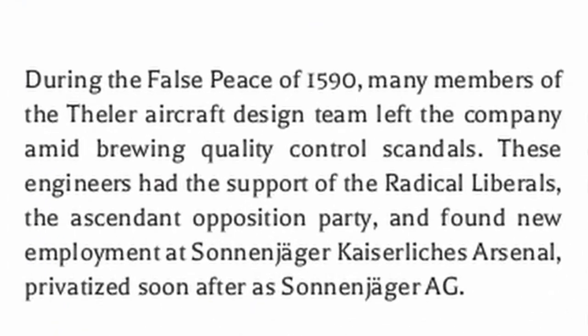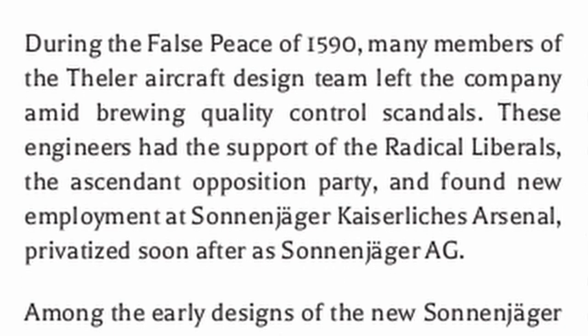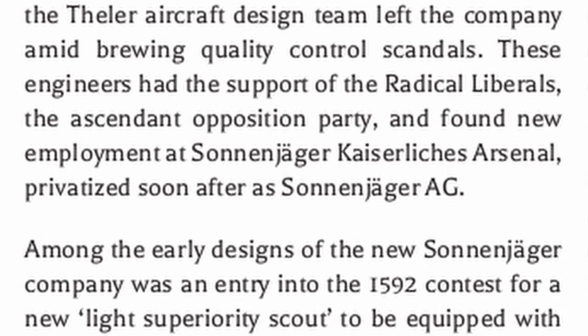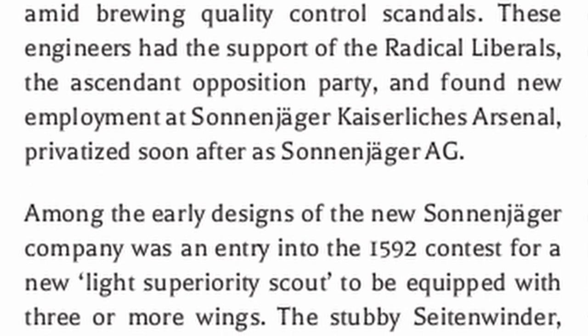During the false peace of 1590, many members of the Thela aircraft design team left the company amid brewing quality control scandals. These engineers had the support of the radical liberals, the ascendant opposition party, and found new employment at Sonanjajur Kaiserlich's arsenal, privatized soon after as Sonanjajur AG.